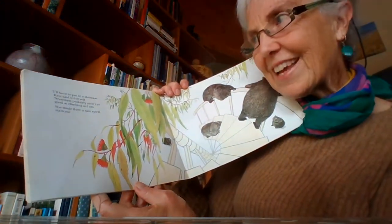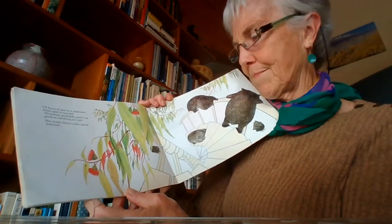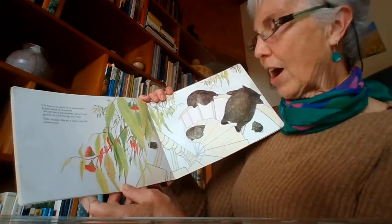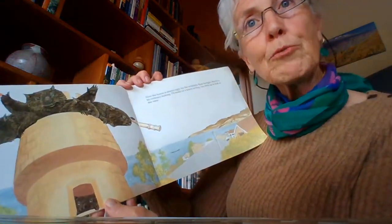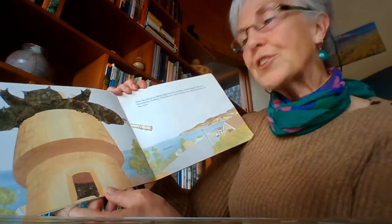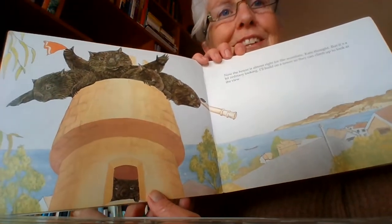I'll have to put in a staircase, Kate said to herself. Wombats probably aren't as good at climbing as I am. She made them a nice spiral staircase. Now the house is almost right for wombats, Kate thought, but it's a bit ordinary looking. I'll build on a tower so they can climb up to look at the view. There we go — nice view of the ocean.